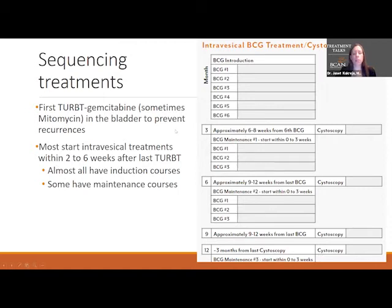Regarding sequencing of treatments: most providers offer some sort of chemotherapy in the bladder initially, right after the initial TURBT in the operating room. Most intravesical treatments then start about two to six weeks after TURBT, or after a second TURBT, to let the bladder heal. Almost all the intravesical therapies have what we call an induction course and then a maintenance course. For example, BCG therapy has an induction course of six treatments — once a week for six weeks — and then maintenance once a week for three weeks at the three-month mark, which then repeats.